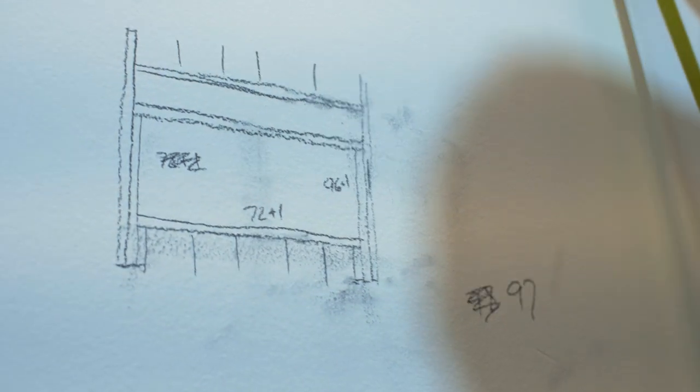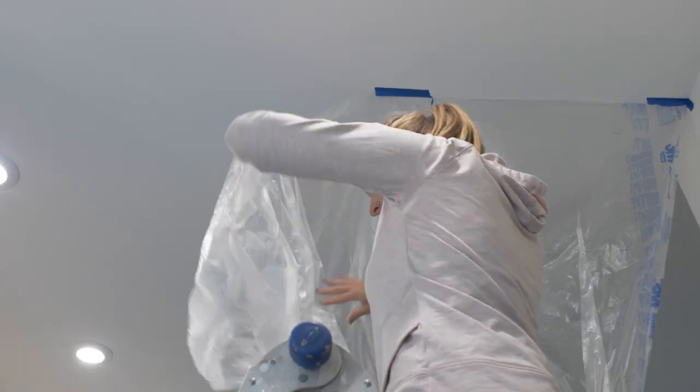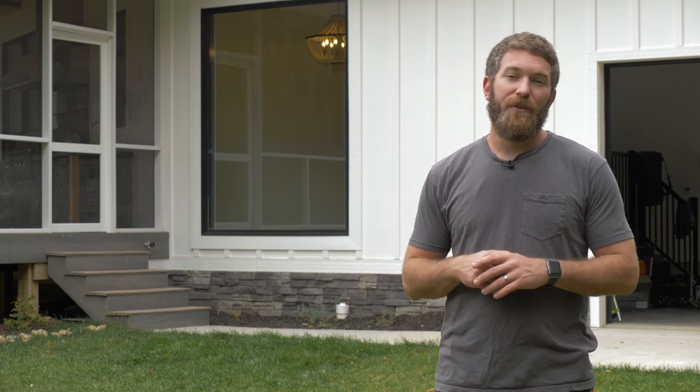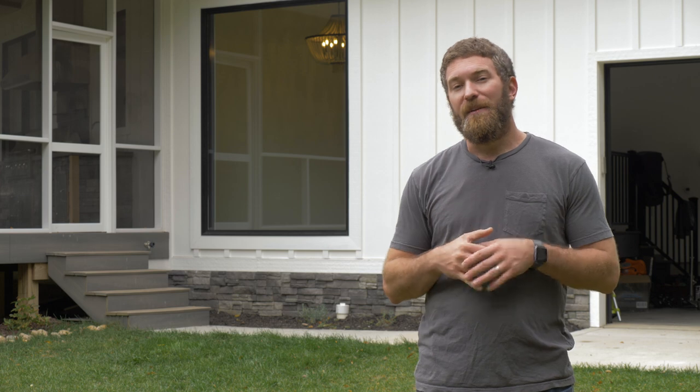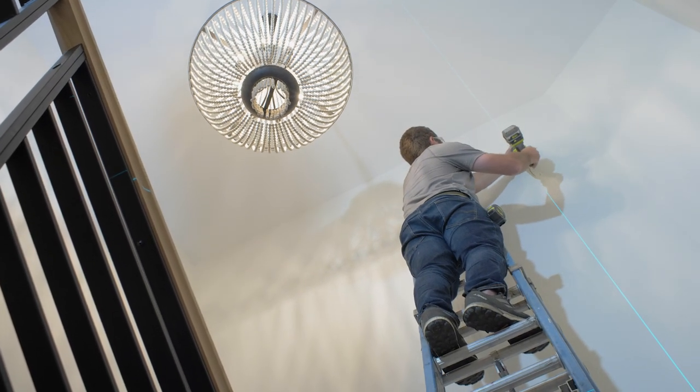Once the window was delivered, we could start to lay it out on the wall exactly how we needed it. We needed to account for the trimmer studs on the sides of the window. The rough opening needs to be a half-inch gap all the way around the window, as well as the header above it and the sill plate. Once we laid that all out on the wall, we went ahead and started cutting away the drywall.